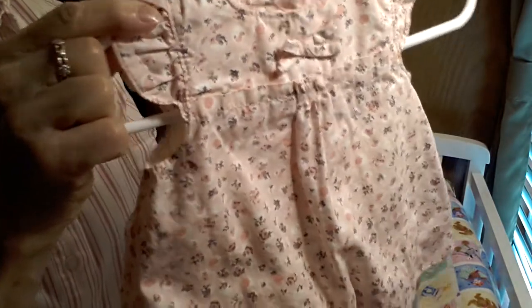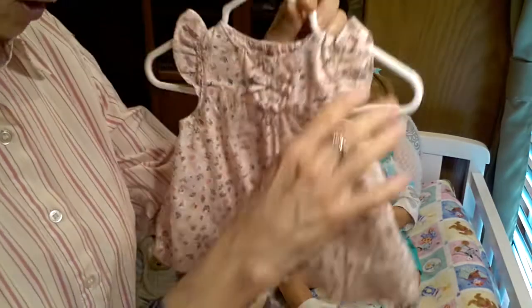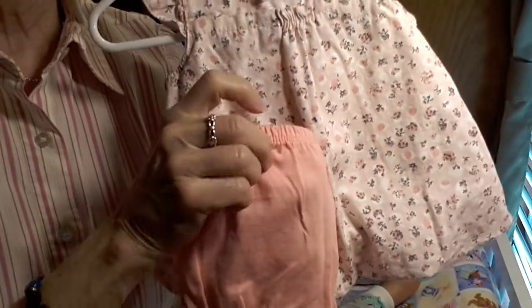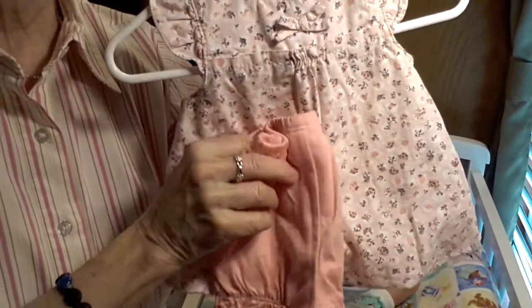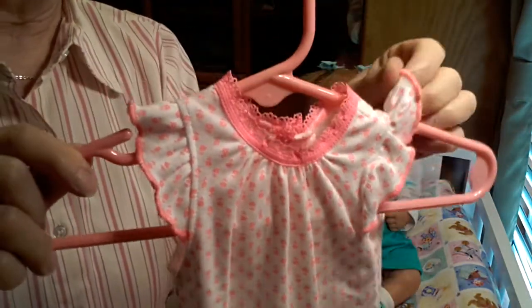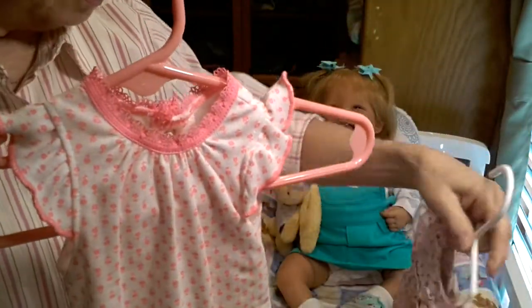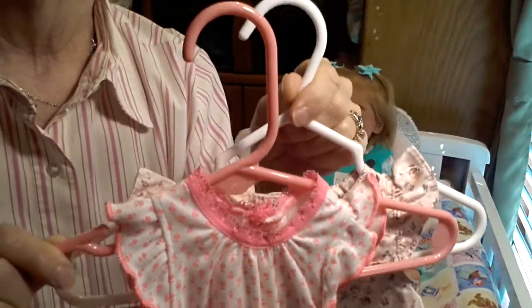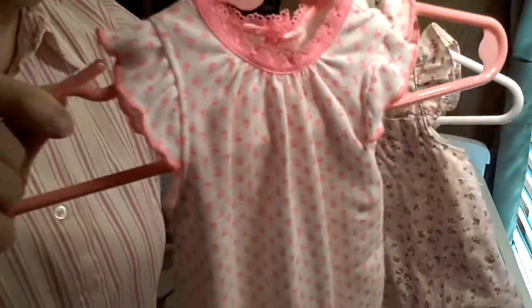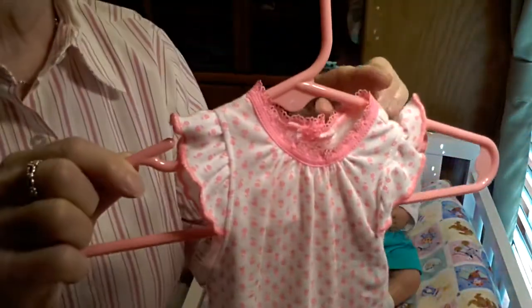It didn't come with any particularly specific matching bloomers, so I found a pair of bloomers that I thought would look really nice — these melon colored bloomers. I'm going to go ahead and put these on her. Underneath, I'm going to be putting this little onesie on her. I'm hoping that the sleeves will go okay underneath these butterfly sleeves. If they don't, we'll make a change, but otherwise we'll go ahead and try it out. And this is really super cute.